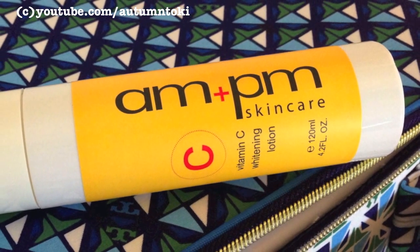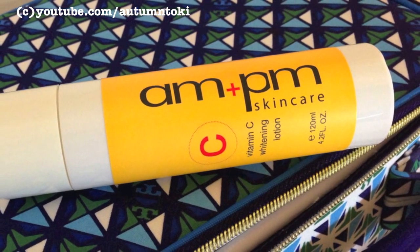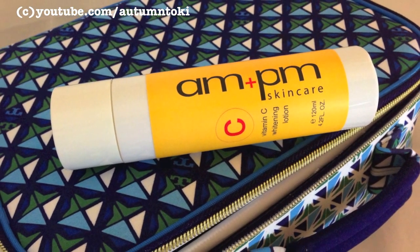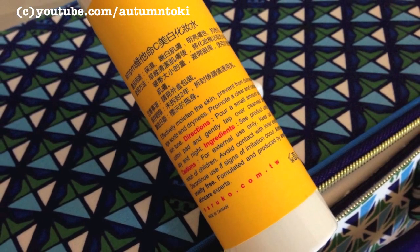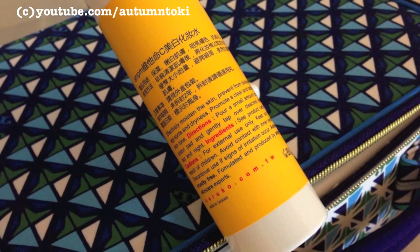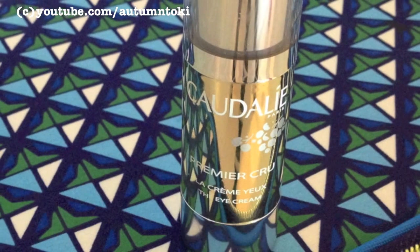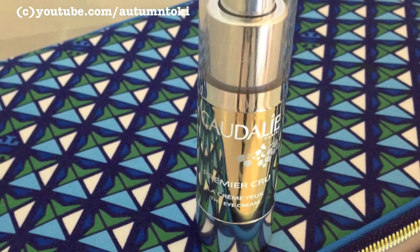Next I use the AMP N Vitamin C Whitening Lotion, also from Naruko. This does not whiten your skin but it does even out your skin tone and brighten your complexion. I actually love this product a lot, but unfortunately it has been discontinued and I am running out of it — this is my only bottle so I need to find something else to replace it pretty soon.